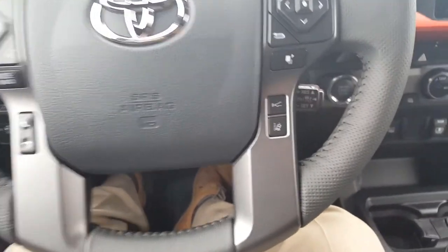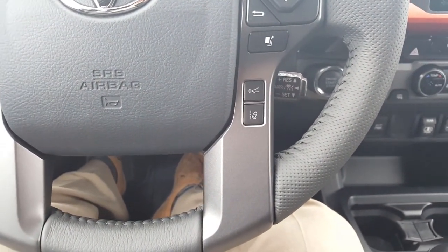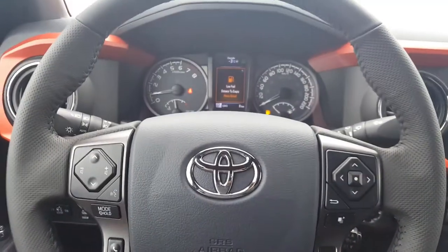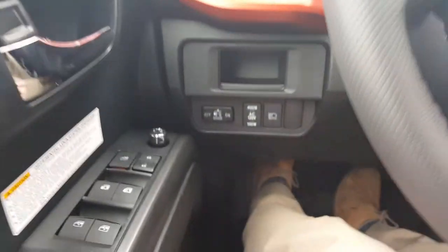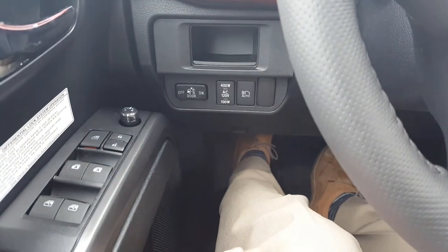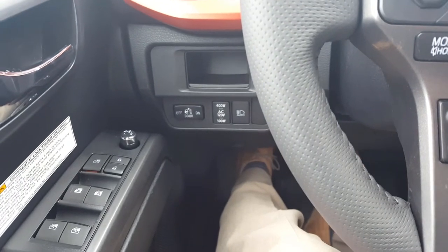New to the Tacoma this year: Toyota Safety Sense P — radar cruise control for your cruise control on the highway, lane departure warning, pre-collision system with pedestrian detection, all available through your MID in the center. As well as automatic high beams available at night. If you forget to turn your high beams off, your high beams will disengage for you and re-engage after traffic passes.